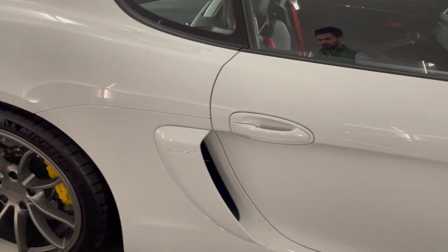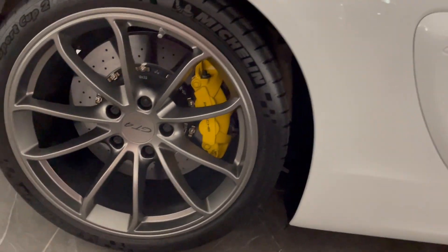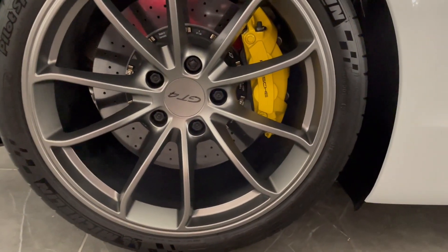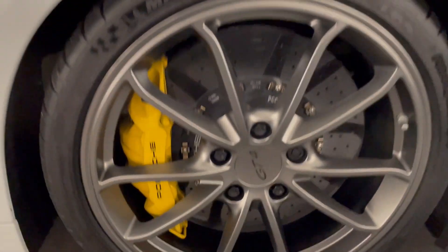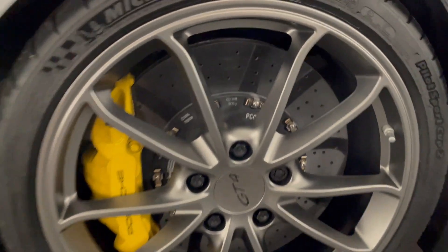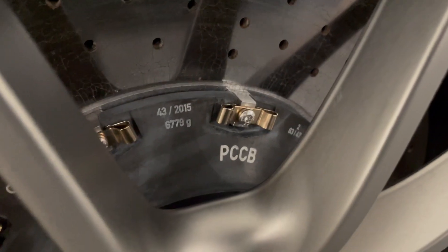Touching on the topic of Club Sport, we can immediately note from the outside that it is indeed fitted with the PCCB brakes front and rear, which is of course the carbon ceramic option, as you can see inscribed there.